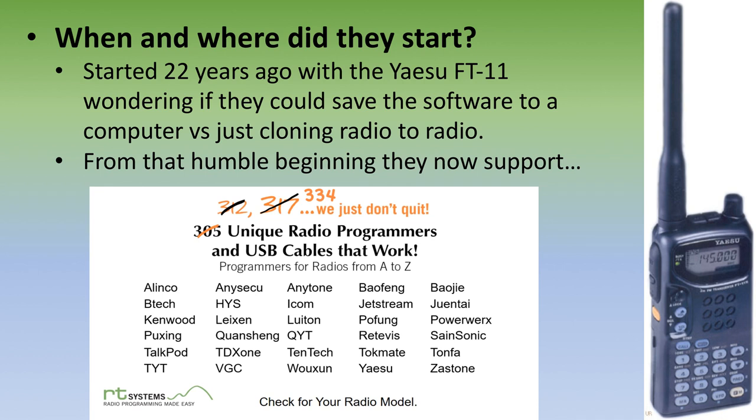I'm kind of a history buff and I like to chronicle the origins of organizations — how they start from humble beginnings and become great companies. This company started 22 years ago. They recognized that with the Yaesu FT-11 they were able to clone one radio to another, and they thought it'd be cool to write that information to a computer, get the settings inside it, save it, and write things back to the radio. They haven't been resting on their laurels — they've got 334 radios to their credit, including Eleco, Yaesu, Kenwood, and ICOM.